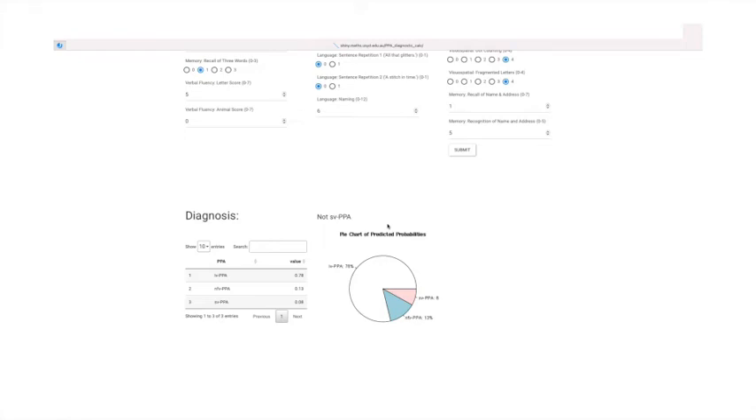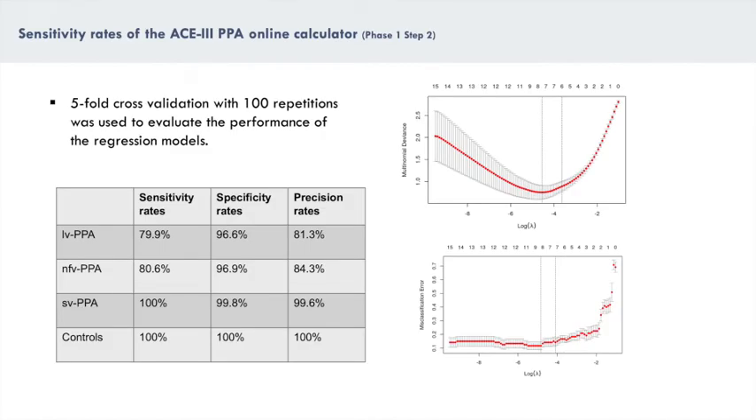Limitations of the calculator's use are discussed in the paper. To verify its accuracy, probability values of the regression model were derived based on a five-fold cross-validation of cases. Then sensitivity, specificity, and precision evaluation metrics were inspected.